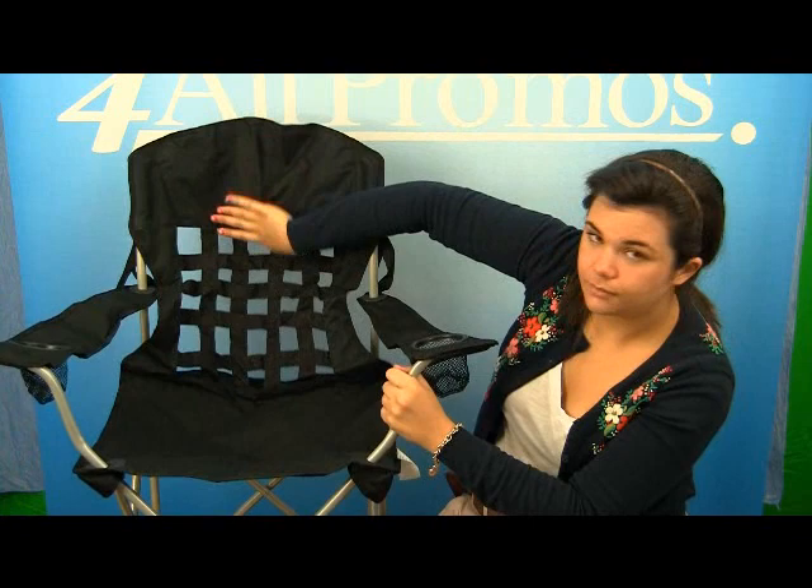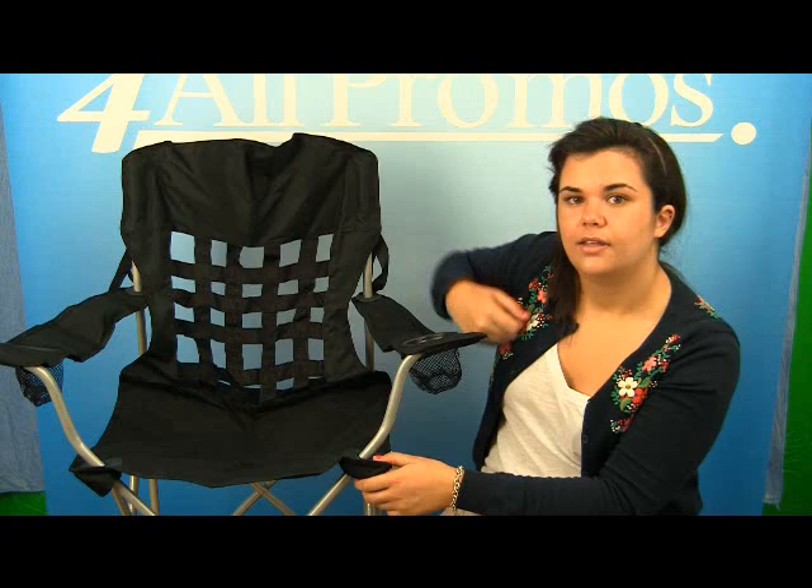The net breathes nicely and gives you the ultimate cool while you're enjoying the car races, as you can see here.